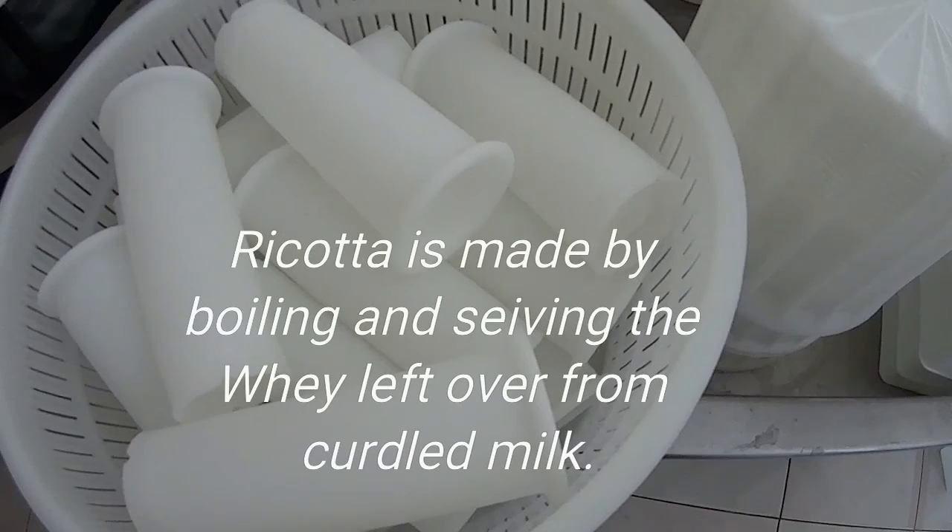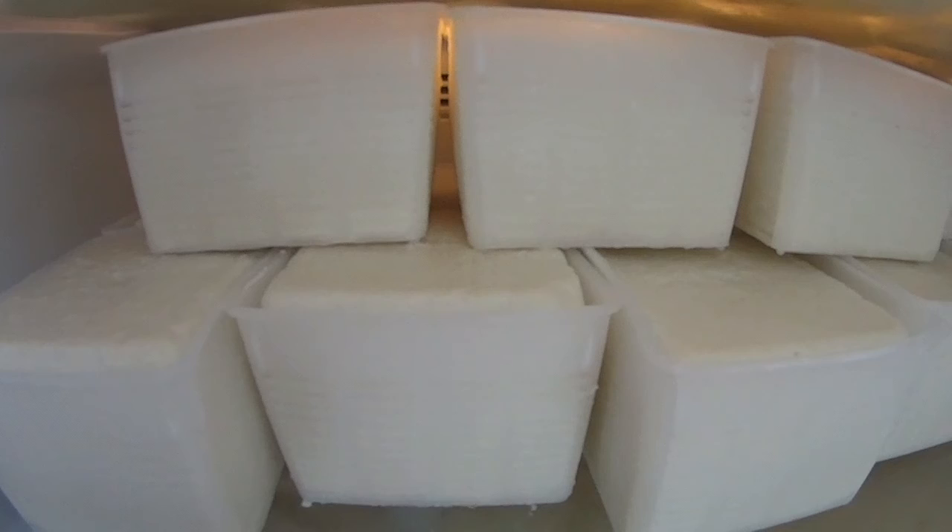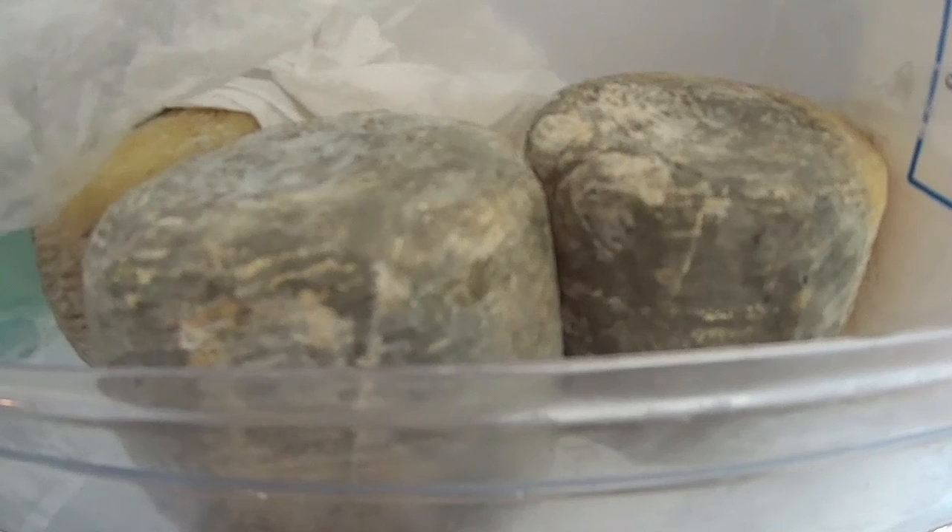Here we have other containers for ricotta. We are now inside the refrigerator. These are the bloomy rinds — you can see the cheeses are quite soft and irregular in shape. These are the two-milk mix.